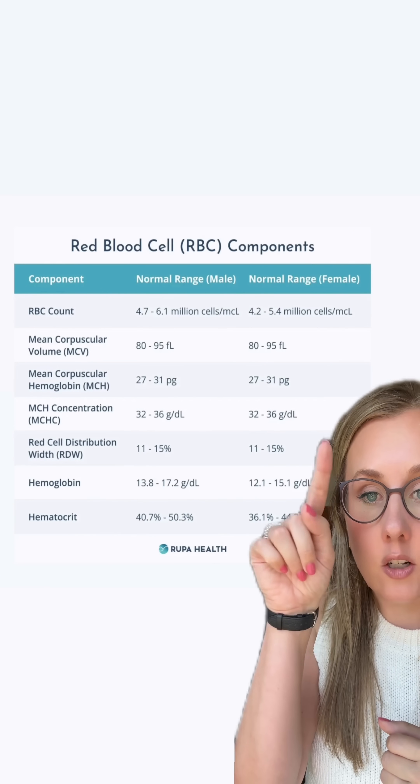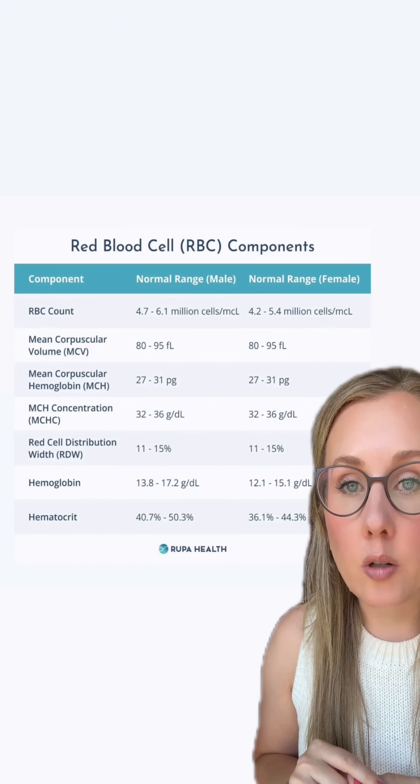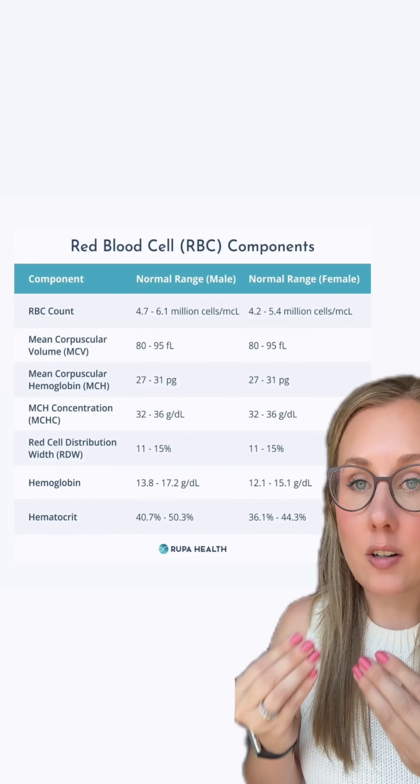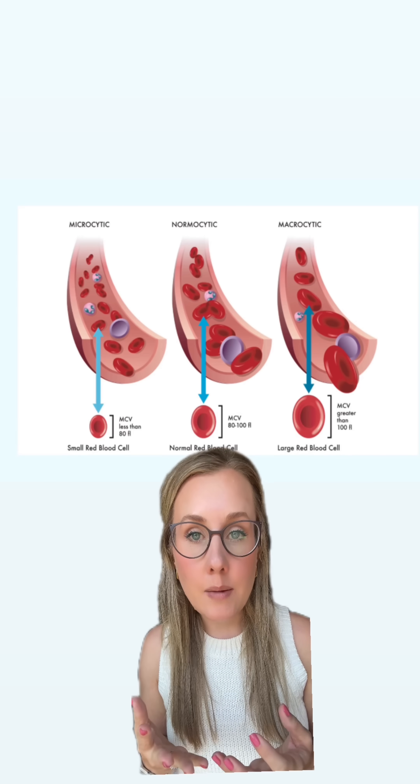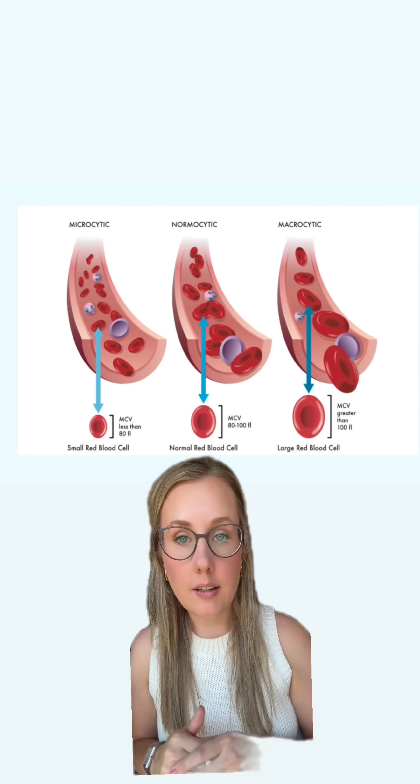When I have a patient who gets a CBC that shows they're anemic — so their hemoglobin is low — the next thing I look at is their MCV. Because this is a fairly simple way that you can tell if you have microcytic anemia, which is the most common type of anemia out there, or macrocytic anemia.